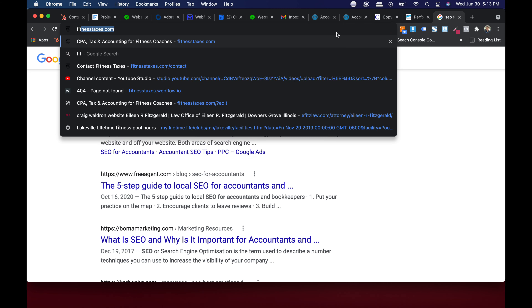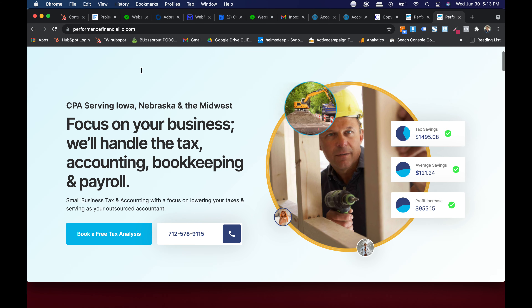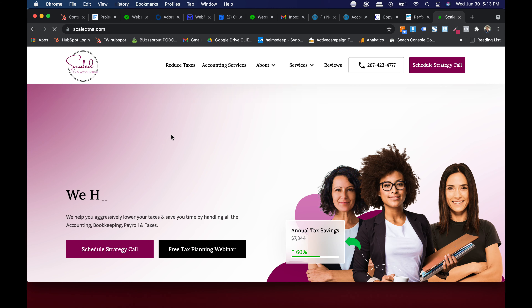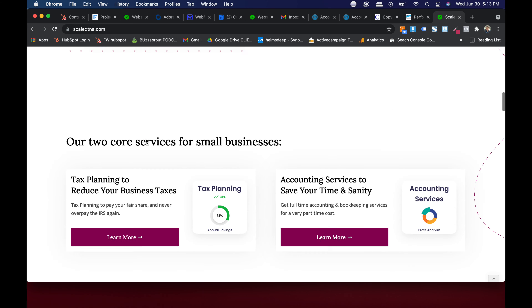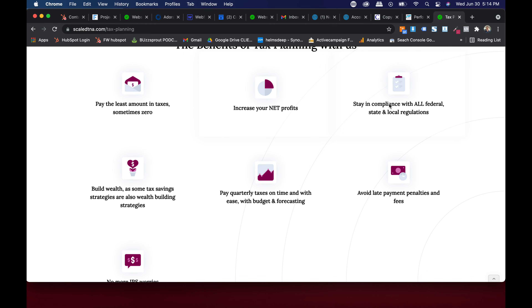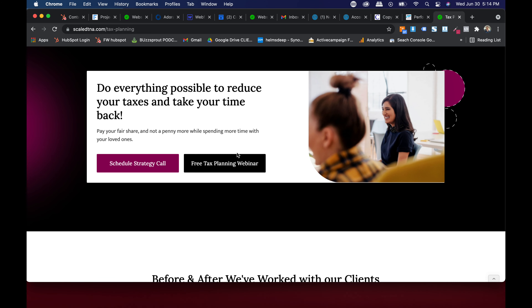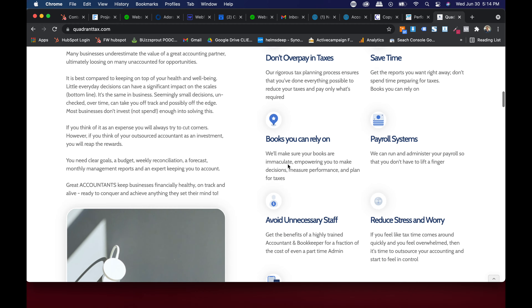If you're going for a specific niche, we've done fitnesstaxes.com — they only work with bodybuilding and powerlifting coaches. Another one is NexoA CPA — fantastic, clean, beautiful site. Performance Financial is a newer clean and sleek one we just released. We have Scaled Tax and Accounting targeting women entrepreneurs, with a feminine touch throughout. And Quadrant Tax and Accounting is another really cool site — Selma loves it and it's been really productive for them.